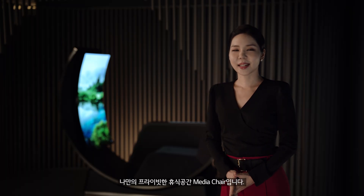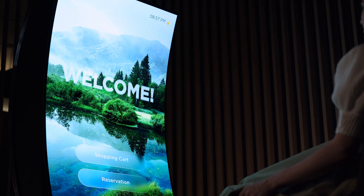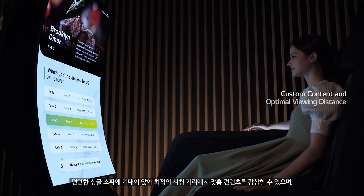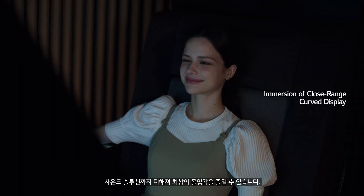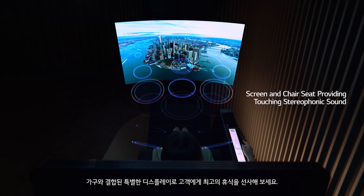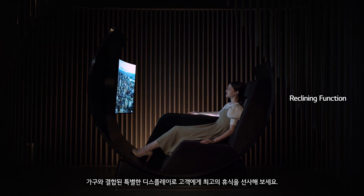It's good to have fun, but sometimes you just need your own space. LG Display presents Media Chair, a fully private resting spot packaged with personalized content, an optimal viewing distance, and cinematic sound in the comfort of your private chair. The perfect combination of entertainment and relaxation will give you the break you've been waiting for.